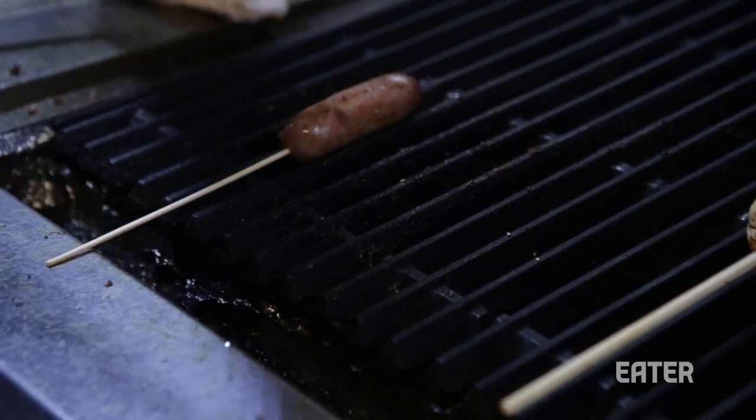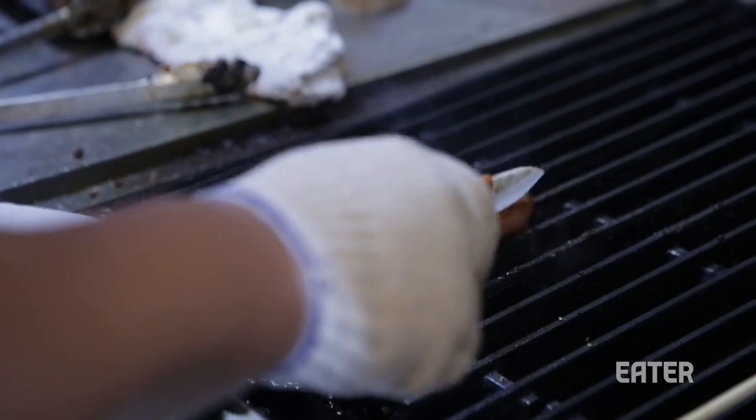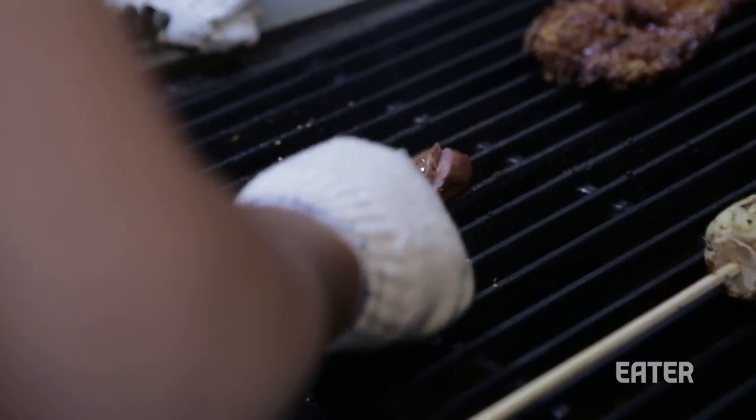Now this is the Taiwan Xiangchang — Xiangchang just means sausage. A lot of it tastes sort of like the seasoning on the outside of the corn. It's got seasoned salt and five spice salt, but it's also got a real sweetness to it.